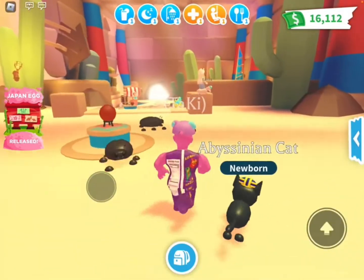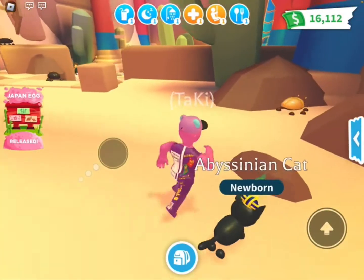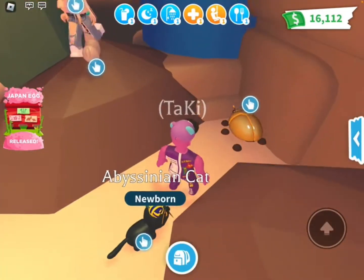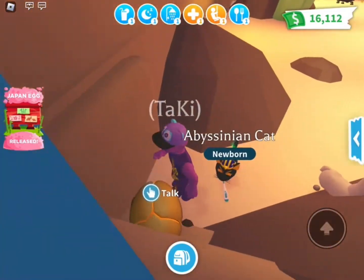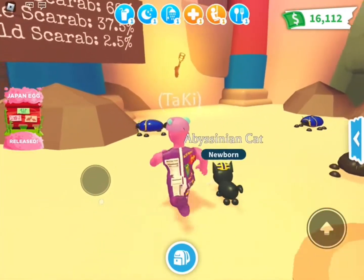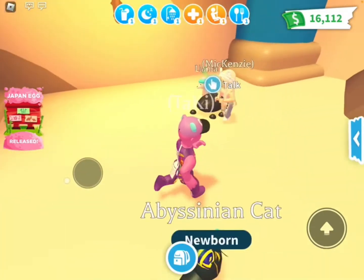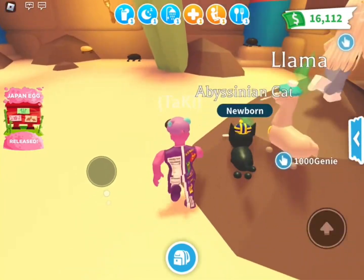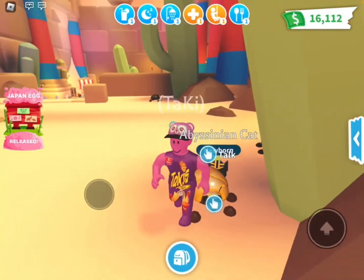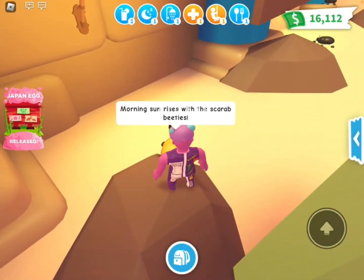There's a regular one, a blue one, and a gold one — the gold one's the rarest. I think the blue ones are really nice. And then we have the basic normal black one. I am so desperately trying to find the golden one right now. Mine's right here. Morning sun rises with the scarab beetles — what does that mean? I don't know.